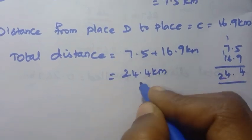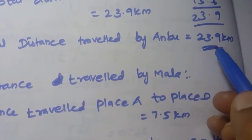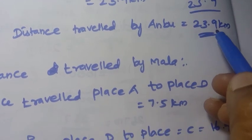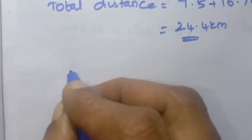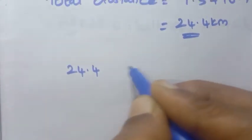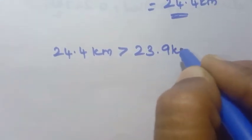Total distance for Mala equals 24.4 kilometers. Comparing: 24.4 kilometers is greater than 23.9 kilometers, so Mala traveled more distance.